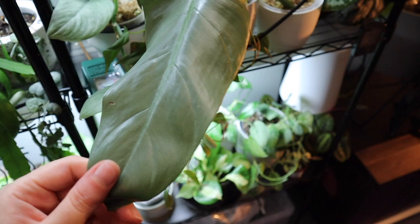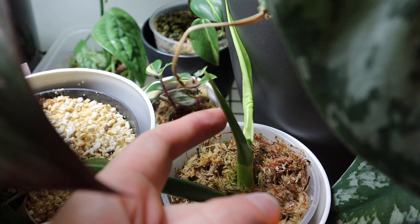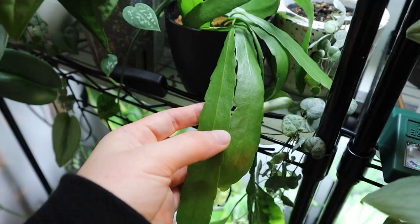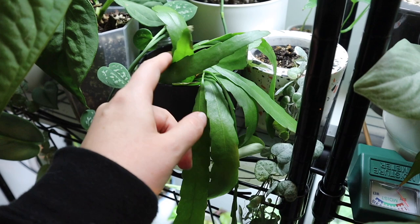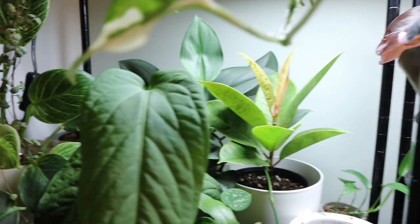I'm really freaking excited — I got this silver sword cutting as part of a Secret Santa and it's like freaking huge. It's got such a big leaf on it and already has a new leaf growing in, which is super exciting. I got it with a couple other things like this tradescantia, some string of spades, and this one — some sort of succulent-ish thing. I've just potted it up in some soil with sand on top.